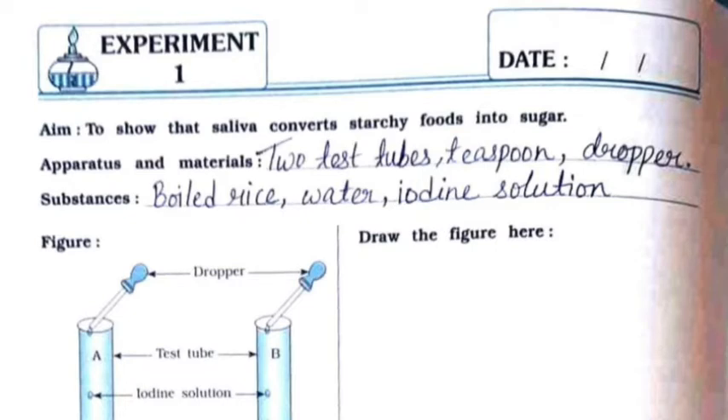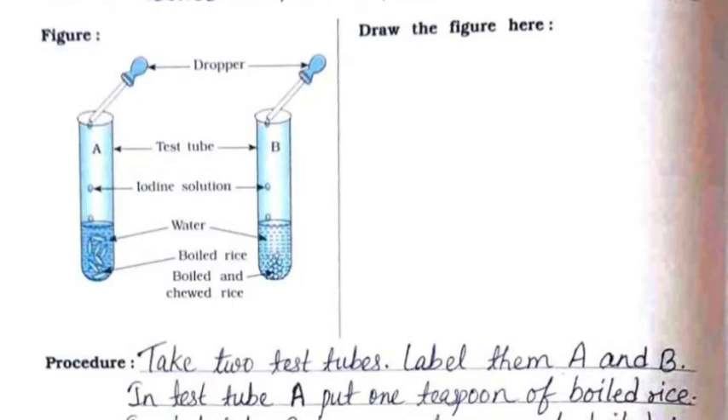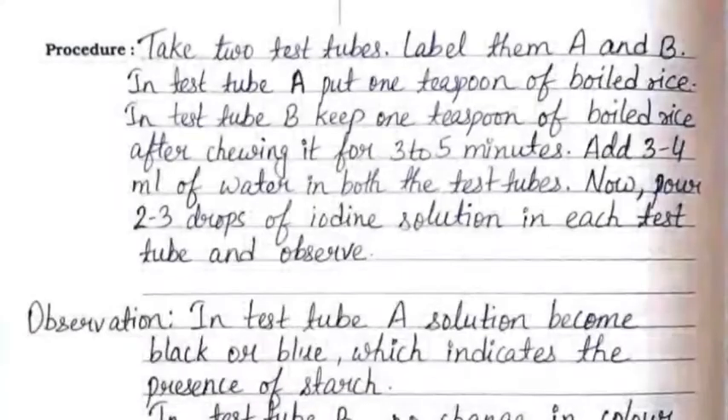The aim is to show that saliva converts starchy foods into sugar. The apparatus and materials required are two test tubes, a teaspoon, a dropper, and the substances are boiled rice, water, and iodine solution. You need to draw the same figure on the right hand side.